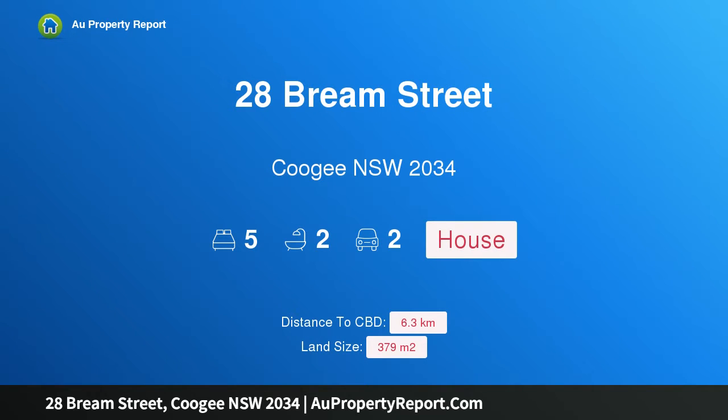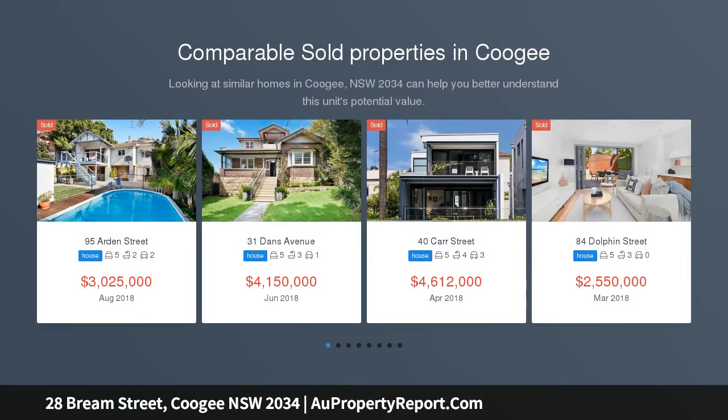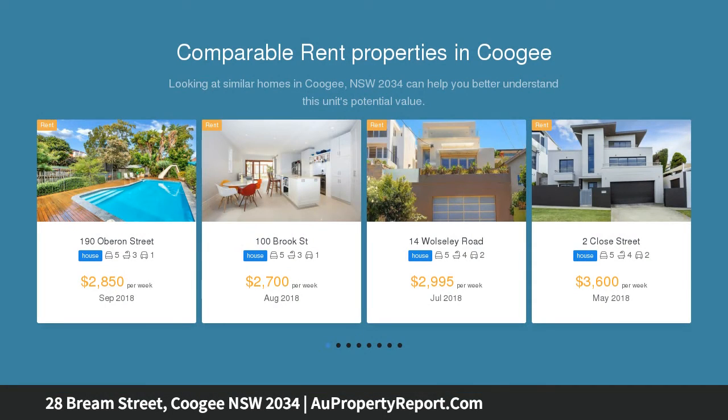Hi, I am glad to introduce property 28 Bream Street, Coogee New South Wales 2034 — an architecturally designed family home, level walk to the beach. Beautifully reimagined by award-winning architect Peter McGregor, this sun-washed freestanding Californian bungalow provides a contemporary haven for open-plan family living and year-round entertaining.